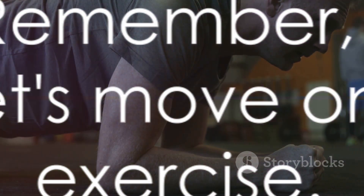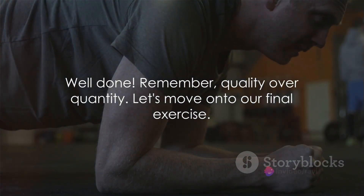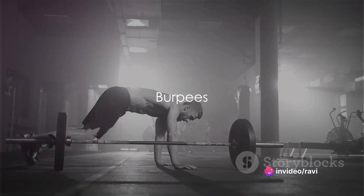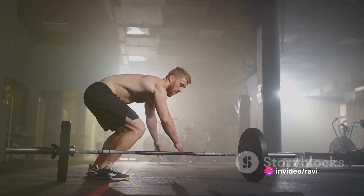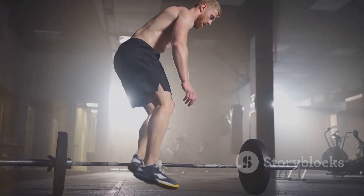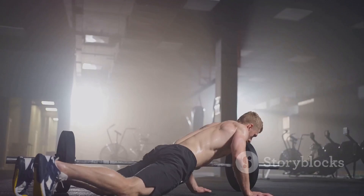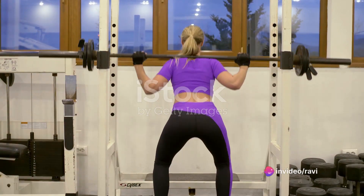Well done! Remember, quality over quantity. Let's move on to our final exercise. Our final exercise is the burpee, a total body workout in one move. The burpee is like the Swiss army knife of exercises — it's compact, it's efficient, and it does a little bit of everything. So, let's break it down.